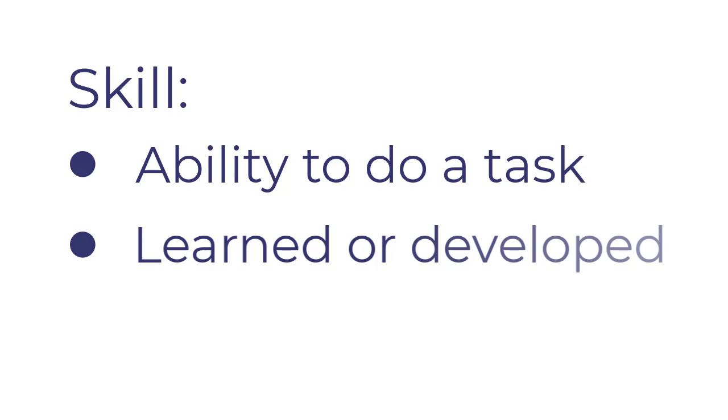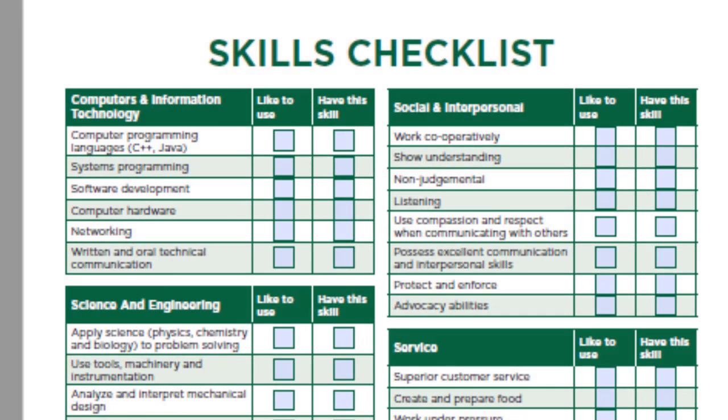Skills can be learned or developed. When identifying skills you have, it is important to think about how you know that you have that skill. For example, computer programming might be a skill I want to use, but if I've never been exposed to computer programming, then I would not have this skill.